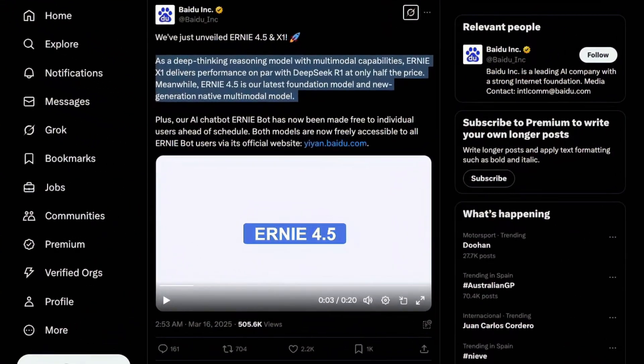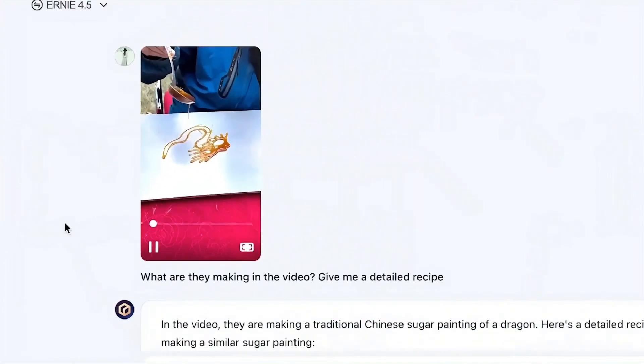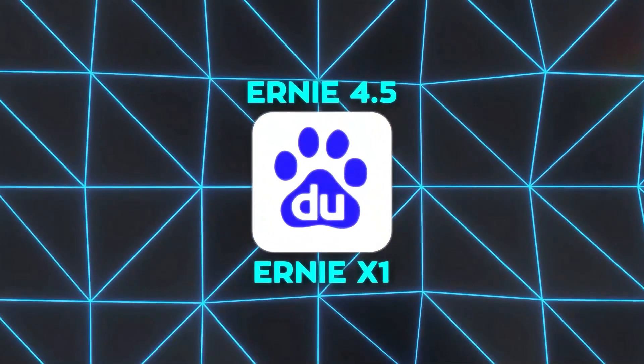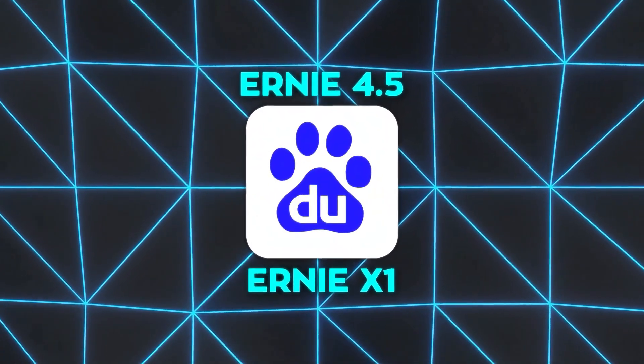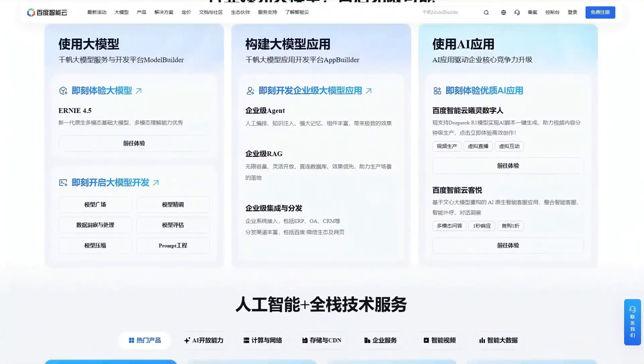Baidu has done something amazing. They didn't just make small updates, they completely changed the game. They've launched two new AI models named Ernie 4.5 and Ernie X1, and they released them on their Ernie bot platform way sooner than anyone expected.